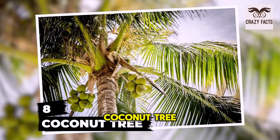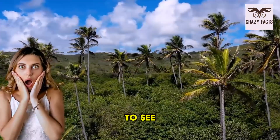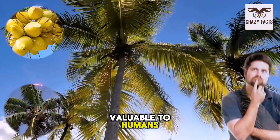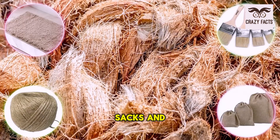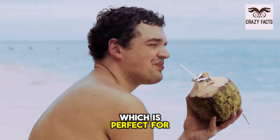Number 8: Coconut Tree. Yes, coconut tree. You might be surprised to see this one here. After all, coconut trees are extremely valuable to humans. Different parts of the tree have their own uses — for example, fiber inside the coconut can be used for making ropes, mats, brushes, and sacks. The fruit itself contains sweet water which is perfect for summers.